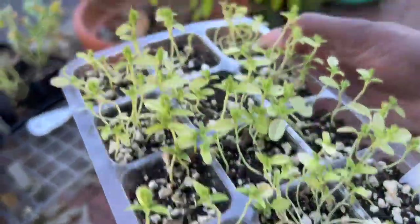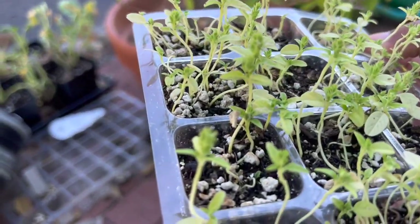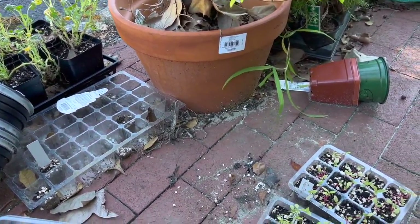Oh my goodness guys, this one is actually blooming already! It really is green. Let me hurry up and get those out in the ground.